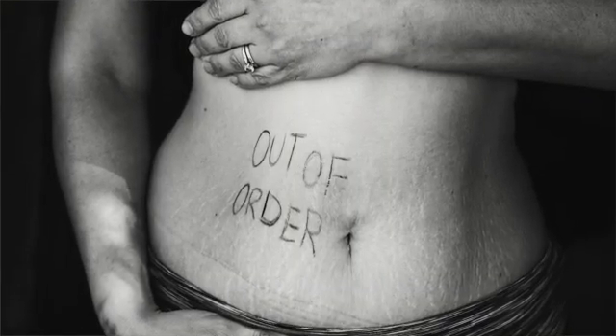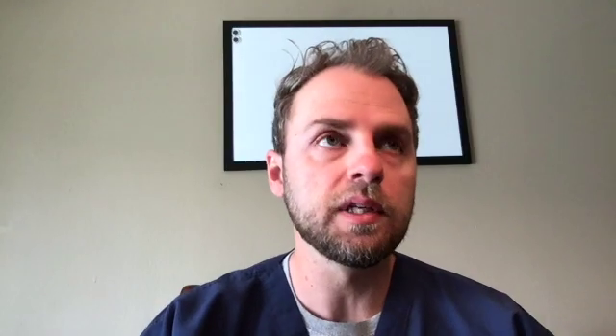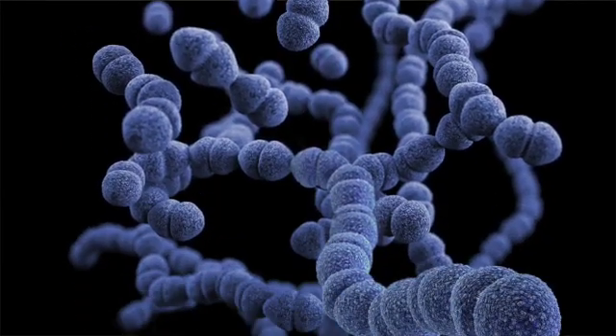Nausea, bloating, upset stomach, and various digestive symptoms are one of the more commonly reported side effects from taking B12. In these cases, most of the time they are taking more of a B complex that they swallow, which has other B vitamins in it. B vitamins do feed bacteria, so if you get digestive symptoms after taking B12, oftentimes there's some kind of bacterial — possibly fungal — issue going on that's creating that nausea, bloating, and other digestive symptoms. If the issue is bacterial, taking B12 in injection form would not be expected to produce the same effect.